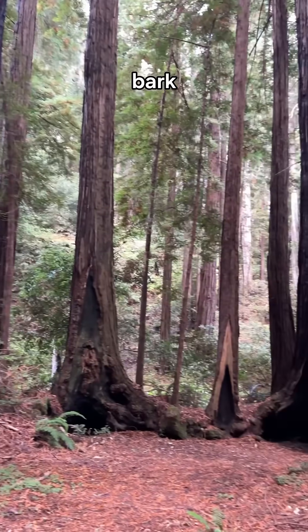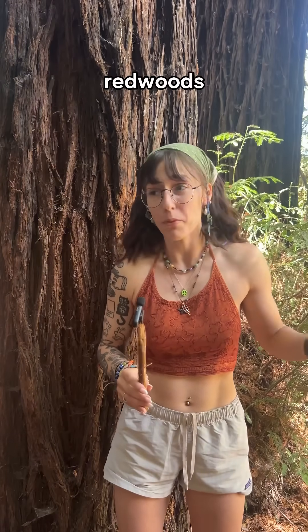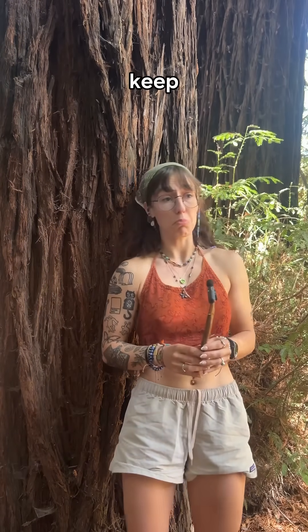And their thick, fireproof bark? It's like they're always wearing armor. Other trees panic at fire, but redwoods are just like, meh, I guess I'll just keep doing tree stuff.